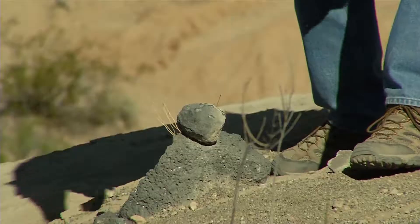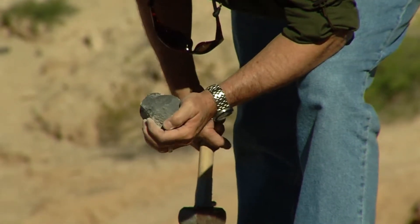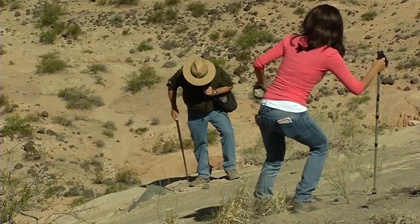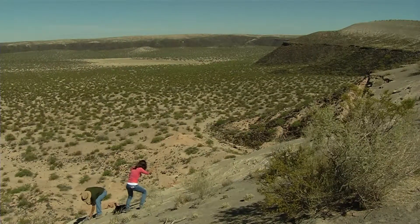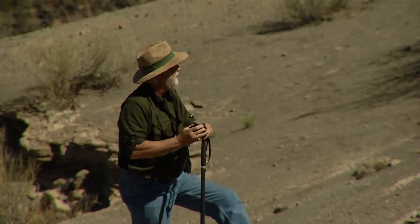Try after try, and despite a fear of heights while scaling the crater walls, 40 minutes of searching high and low may have just paid off. 'I think we found one — oh, we found one!'